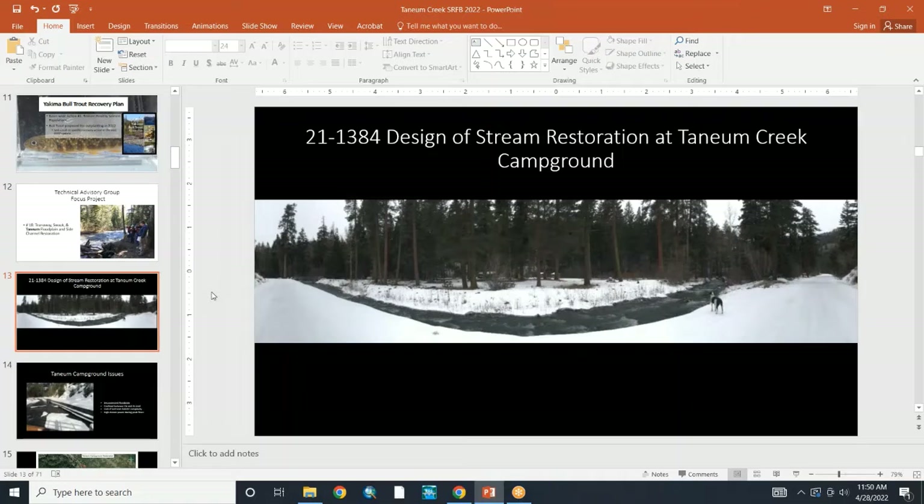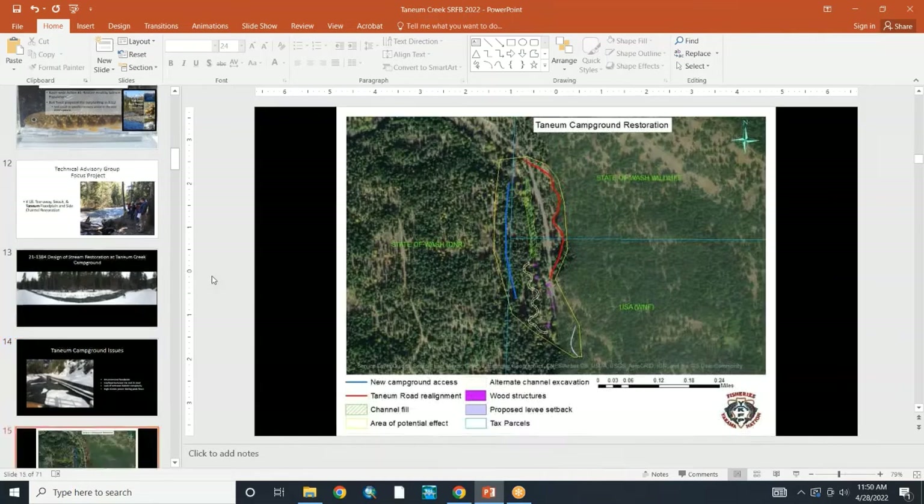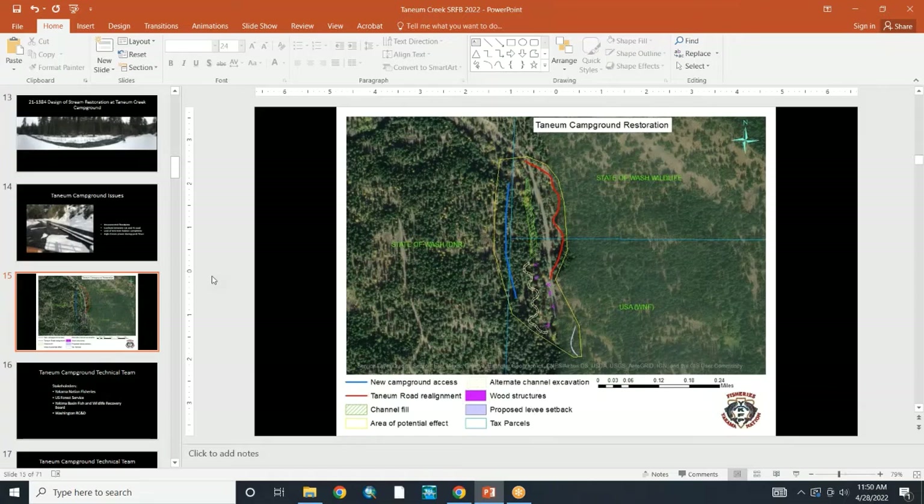Regarding the design and stream restoration of the Tainham Creek Campground — some issues here include disconnected floodplains, the creek being confined between the road and the campground, lack of complexity, and high stream power during peak flows. A group of collaborators was assembled to develop a preferred alternative through an alternatives analysis.